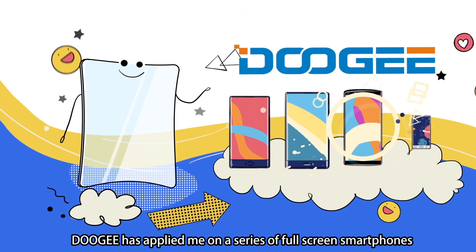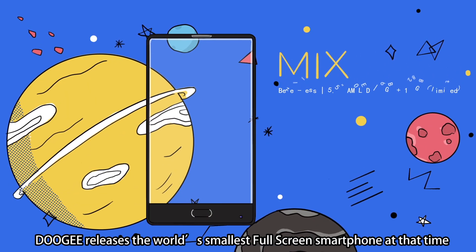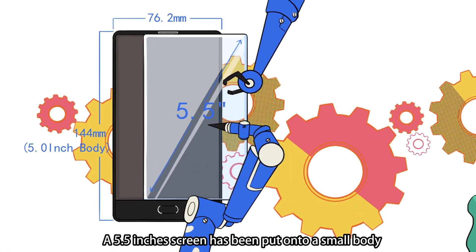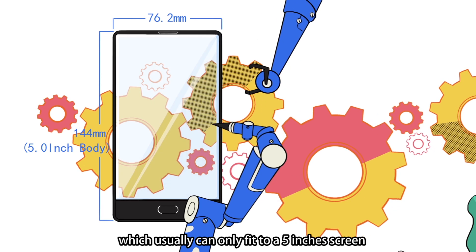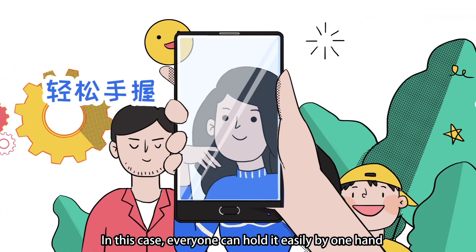Doogee has applied me on a series of full-screen smartphones. In April 2017, Doogee released the world's smallest full-screen smartphone at that time: the Mix. A 5.5-inch screen has been put on a small body, which usually can only fit a 5-inch screen. In this case, everyone can hold it easily with one hand.